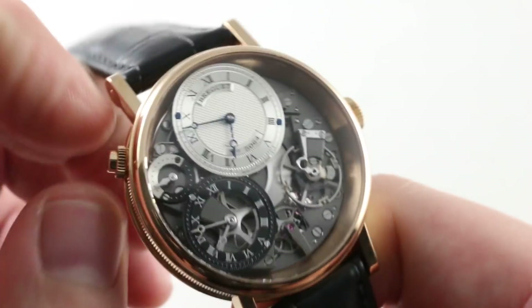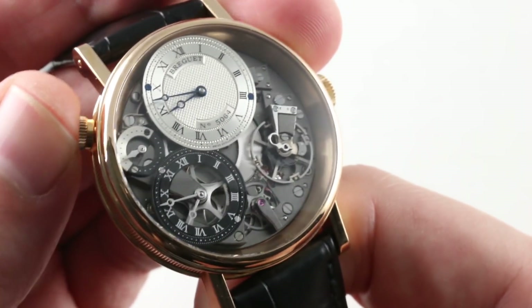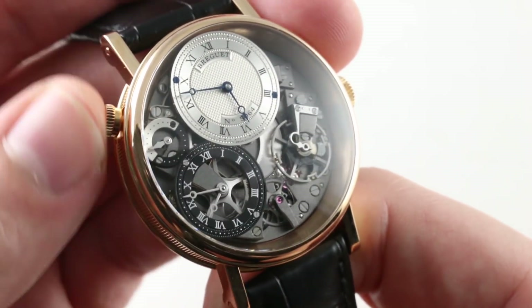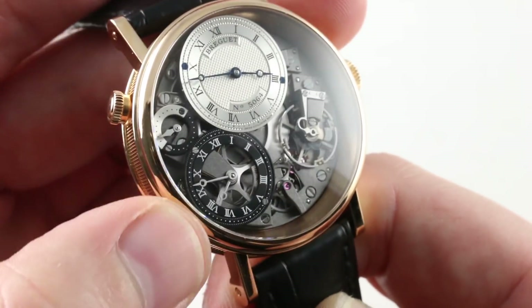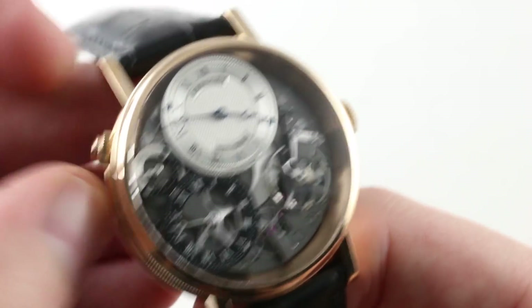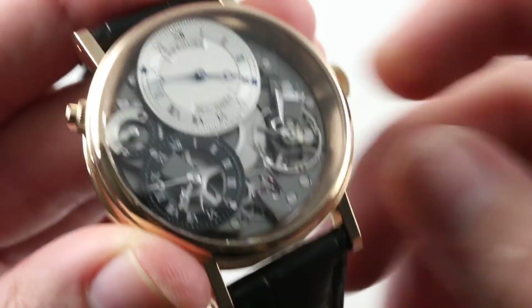The crown has a screw-down functionality so that the second time zone cannot accidentally be toggled by a chance bump. You can see the entire spring-loaded actuating mechanism as I move my local time — so it's a wonderful piece of theater. I'm able to move my local time while my reference time zone, which features a day-night indicator, remains static. Once I've found the proper time, I screw the crown back down and am secure against accidental displacement.